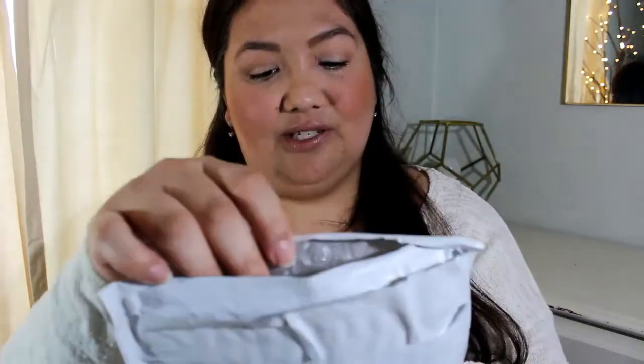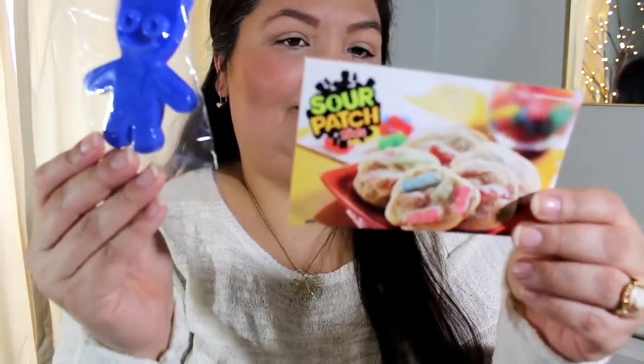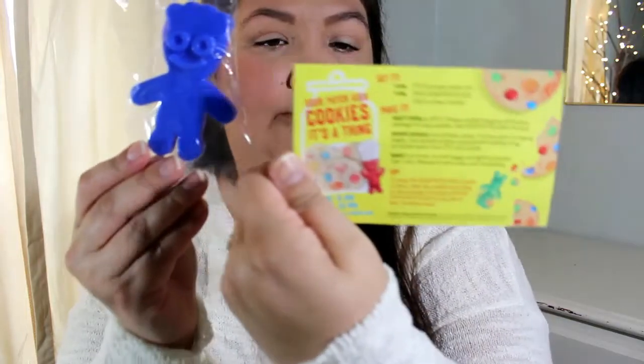I pre-opened the envelopes so it'll save me some time. The first thing in here doesn't always say who it's from, but it is a cookie cutter — it's a Sour Patch Kid shape. And it gives you a recipe on the back for sugar cookies, so that's cute.